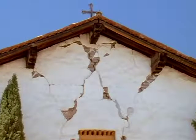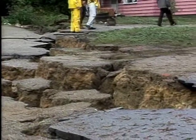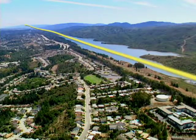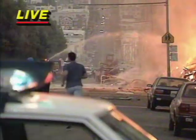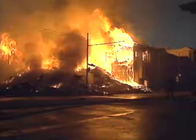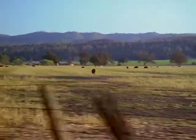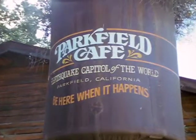California is earthquake country. Here, one of the world's most active and destructive earthquake faults, the San Andreas Fault, marks the place where two huge plates of the Earth's crust grind past each other. Earthquakes on the San Andreas Fault shake heavily populated areas. The fault also runs through rural areas, like this ranching community about halfway between San Francisco and Los Angeles, near the tiny town of Parkfield.